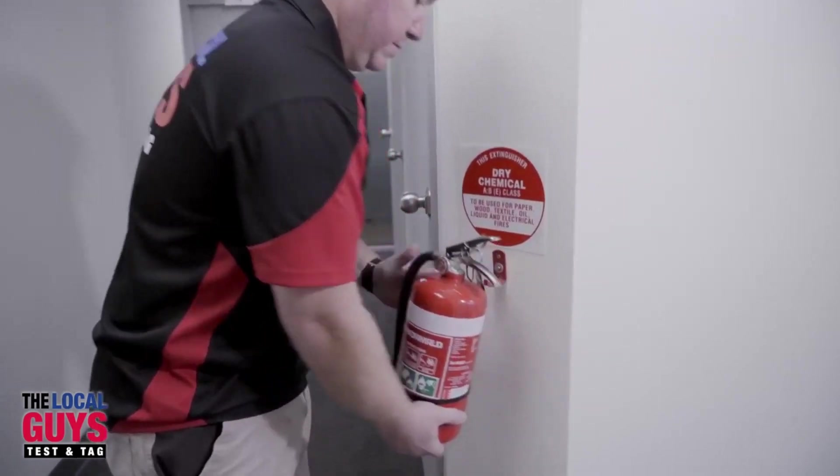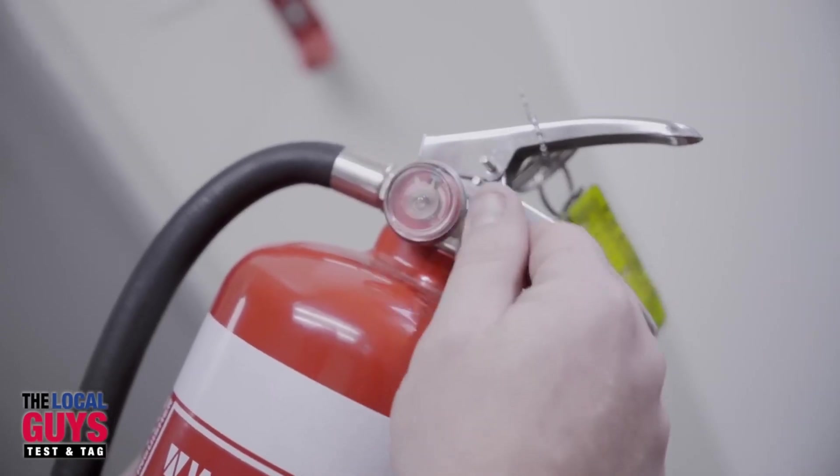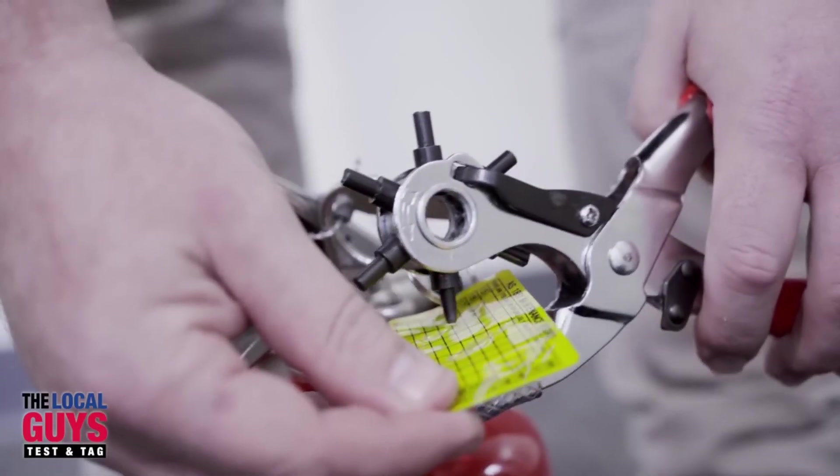With a fantastic network of qualified franchise partners who all have police clearances, 20 million in public liability and full personal protective equipment, the Local Guys can service any site.